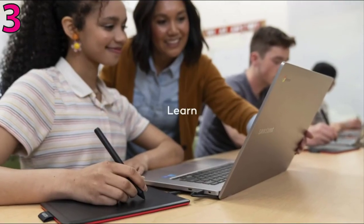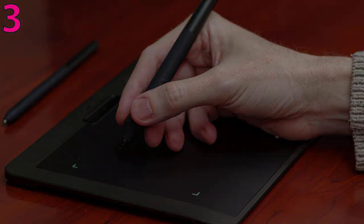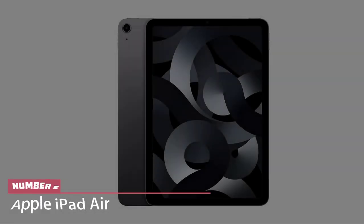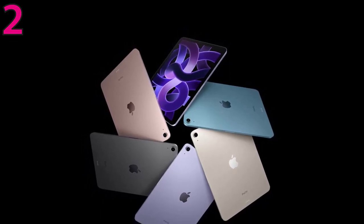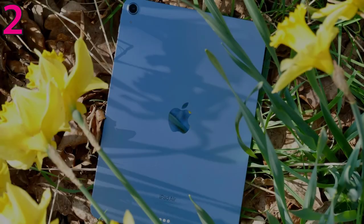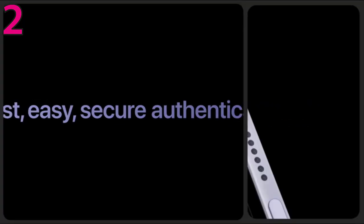Number two: Apple iPad Air. Apple's latest update to the iPad Air is more of a catch-up announcement than anything. The 5th generation Apple iPad Air still sits confidently between the base iPad and the iPad Pro in terms of price, but it has effectively caught up to the iPad Pro in terms of performance.